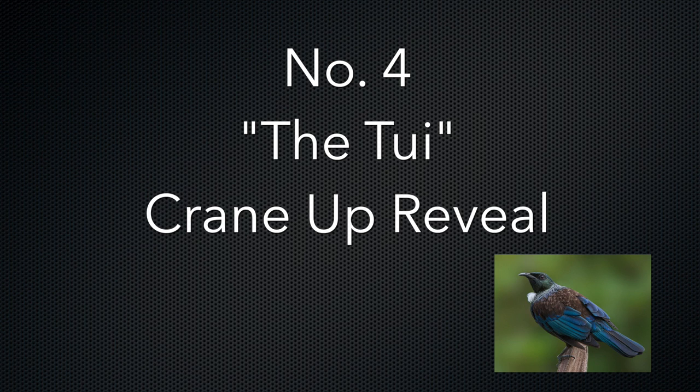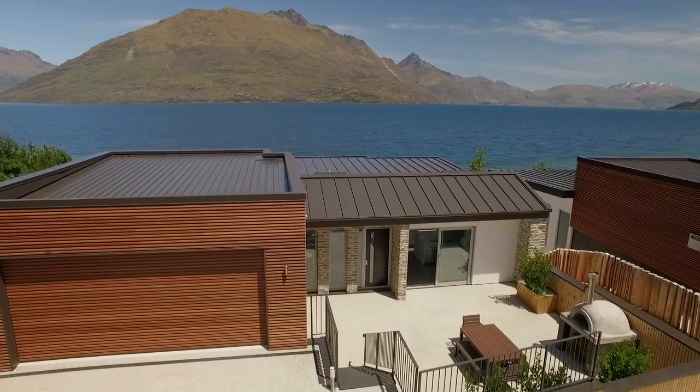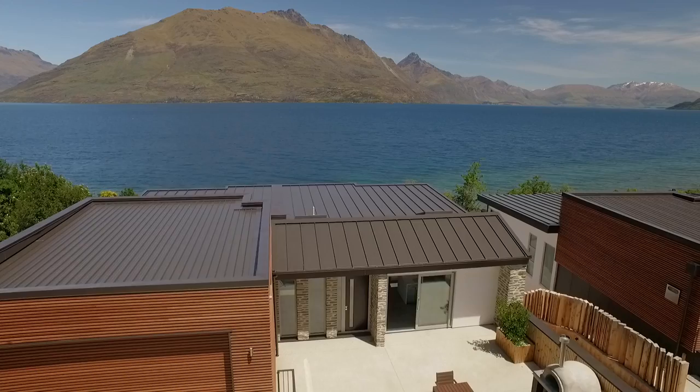Number 4: The Tui, or crane up reveal. This shot is an upward-style shot usually with a little forward movement, and I often use these to reveal the view from the property.